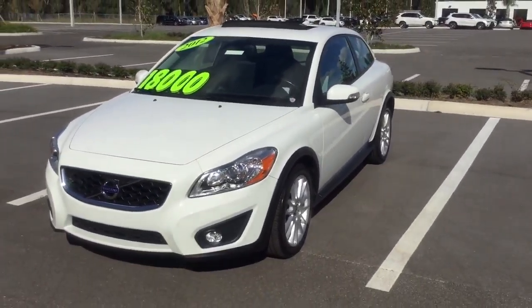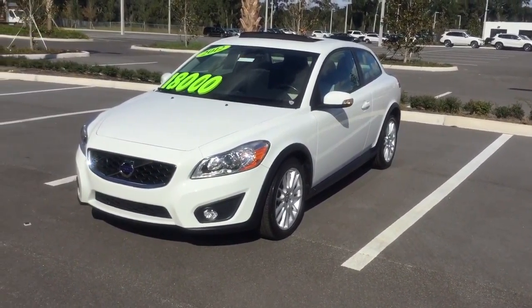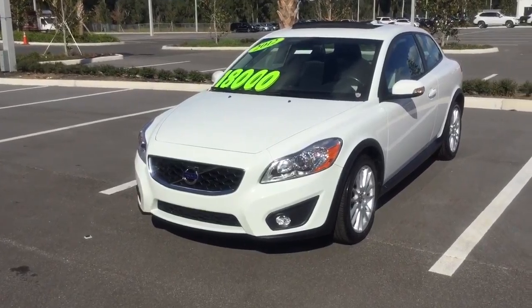So if you're interested in the 2012 Volvo C30 T5 hatchback, come on over to BMW in Portugal and take it for a test drive — make things happen.